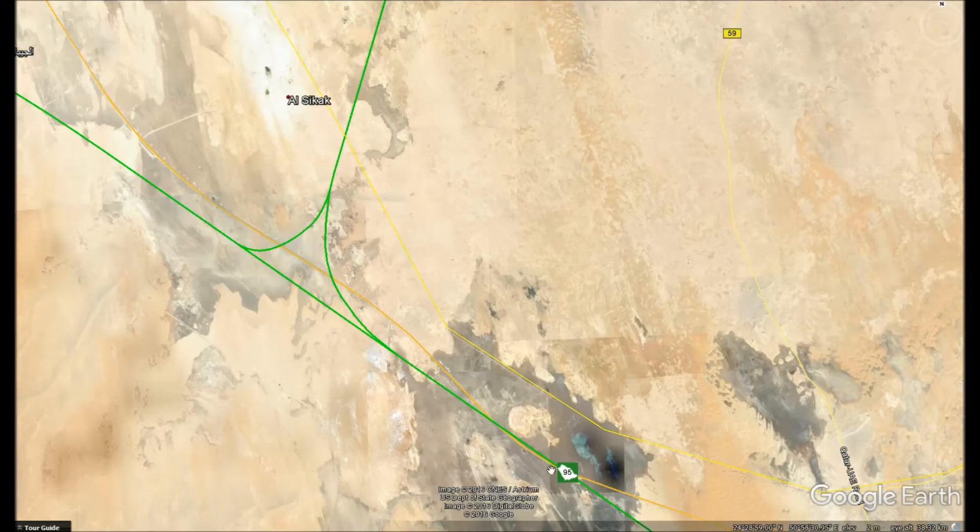The eastern branch is going to Dubai. The northern branch, which we'll look at next, goes to Doha. The western branch, after we look at the northern branch, continues to Dammam and Kuwait. Trains traveling to and from Doha will travel at a speed of 225 kilometers an hour on the junction. We will first look at the northern branch to Doha and then continue to Dammam.